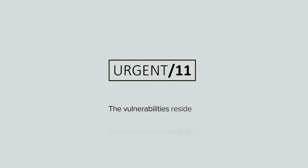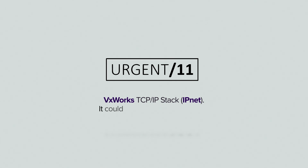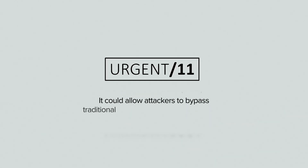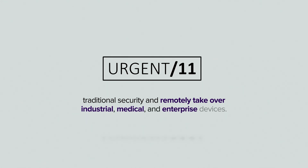the vulnerabilities reside in VxWorks' TCP/IP stack. They could allow attackers to bypass traditional security and remotely take over industrial, medical, and enterprise devices. Urgent 11 impacts mission-critical devices such as SCADA,